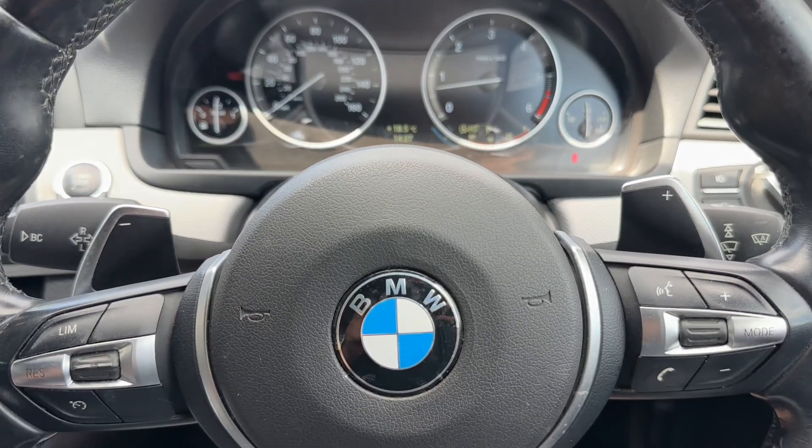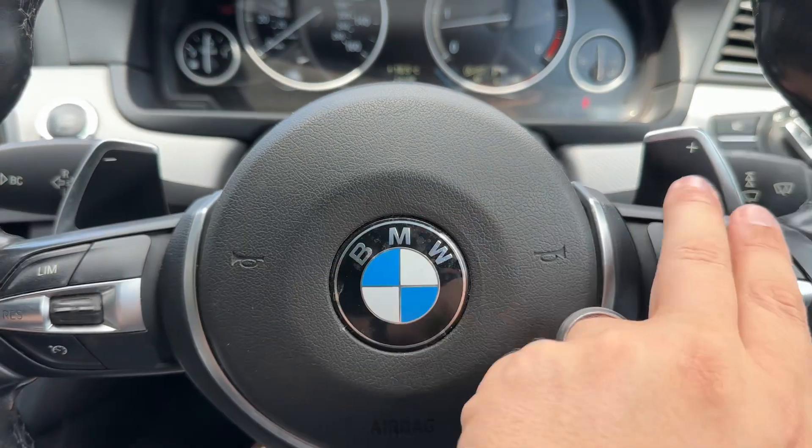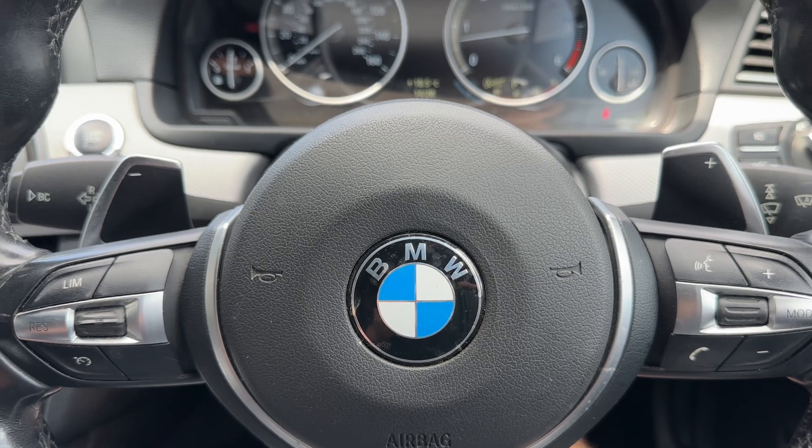Backing out to the steering wheel, we have cruise control, speed limiter, phone and stereo controls, and the minus and plus paddles that you can use to change up and down the gears manually with this automatic gearbox.